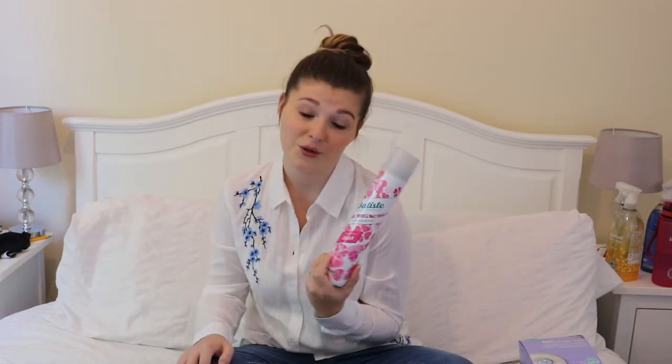So that is all the baby products. Now my favourite products for me. First things first — dry shampoo. This is the Batiste dry shampoo and I like it in the blush. You know, being a mum now I don't get to wash my hair all the time, so this is a lifesaver. I love the pink one — I like the smell of it.